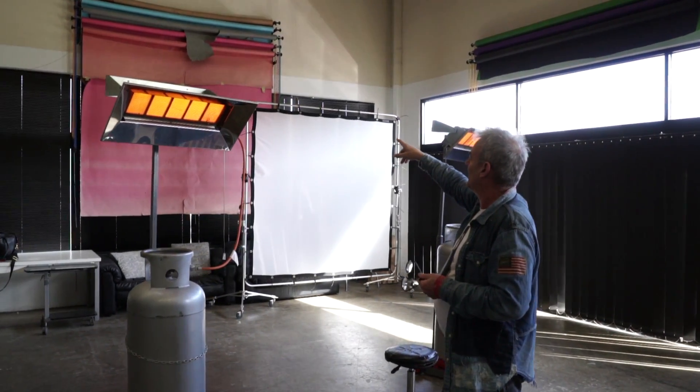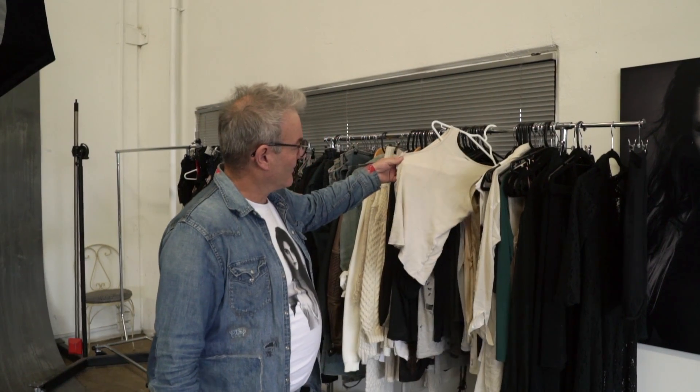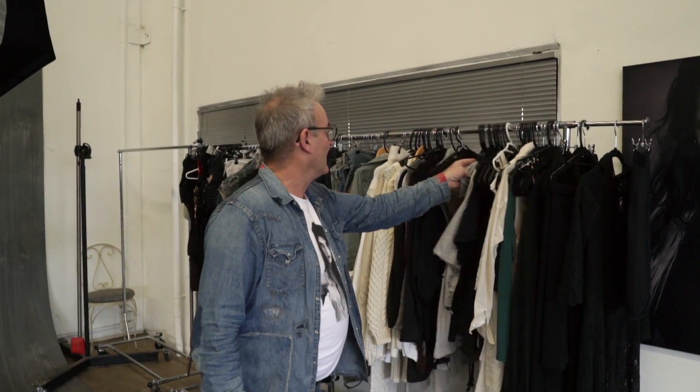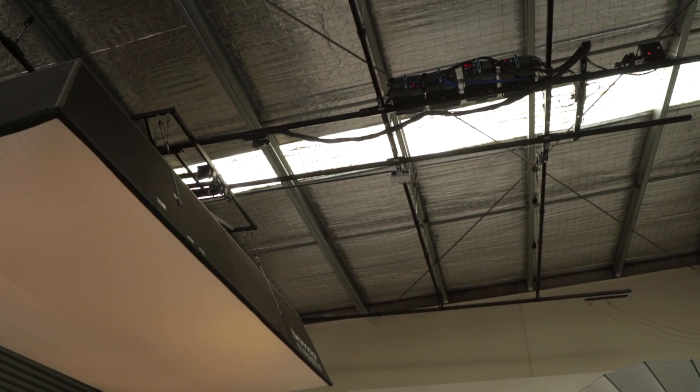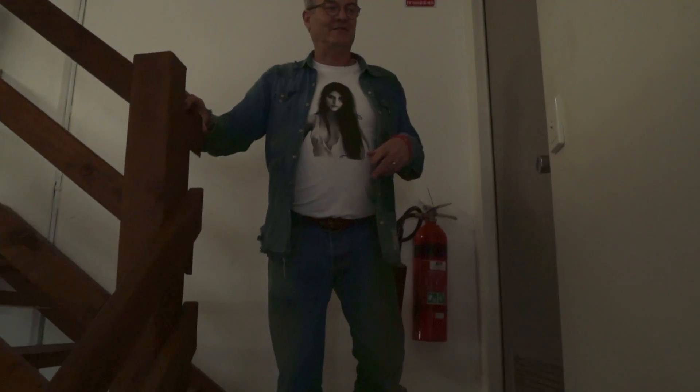Hey everyone, thanks for tuning in, welcome back to our channel. Today we thought we would give you a walkthrough of our studio. I do apologize in advance for my croaky voice — I'm a little bit under the weather as we say in Australia, but we still hope you can look past that.